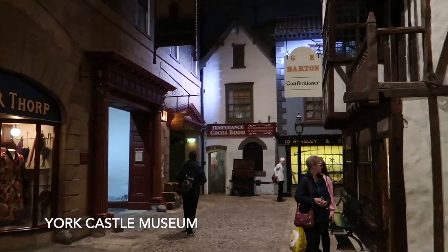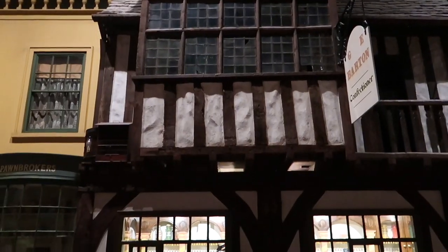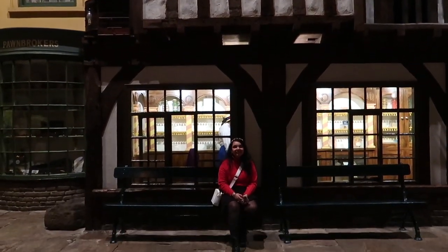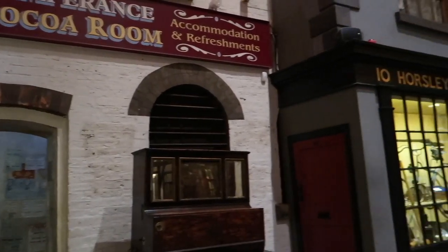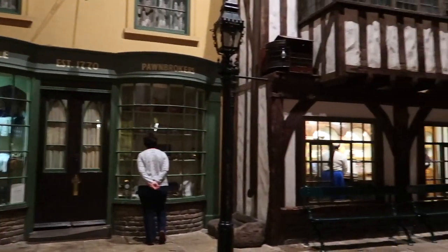Now our first stop is York Castle Museum. Kirkgate is a recreated Victorian street which has become the most iconic part of York Castle Museum. The street is one of the oldest recreated indoor streets of its kind in the world, and I would highly recommend you guys visit it.